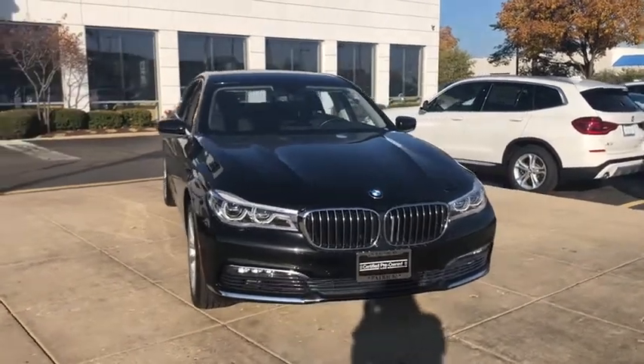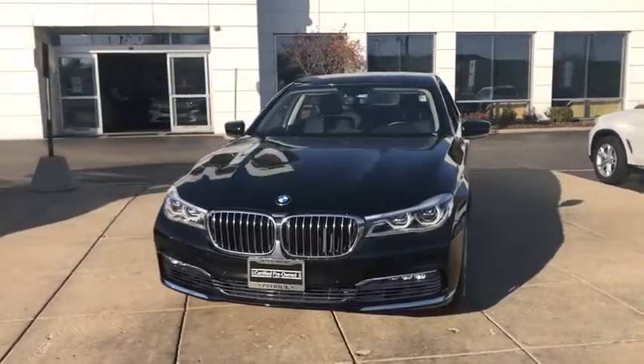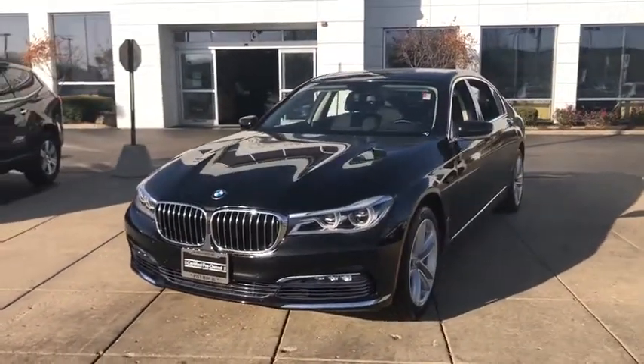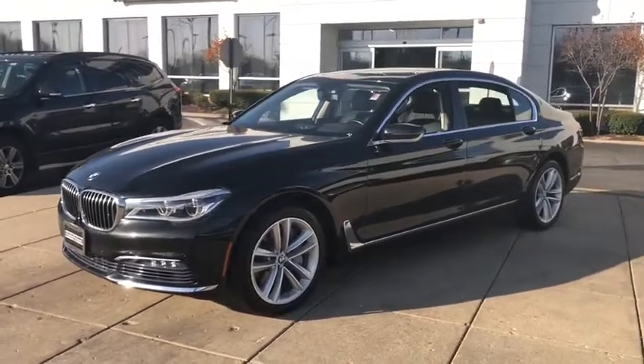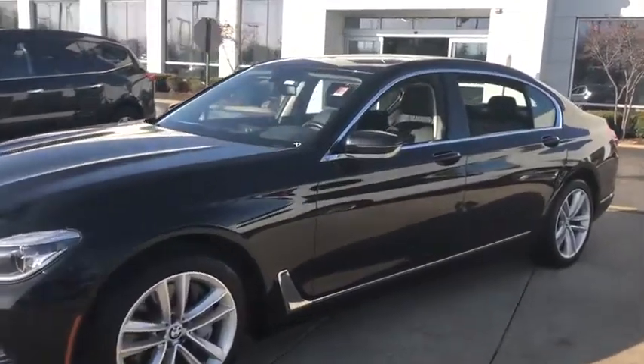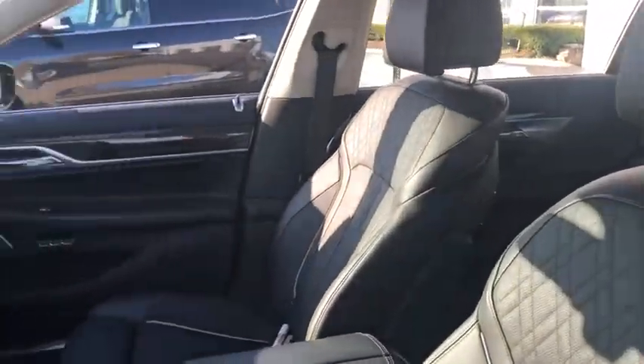Take a ride in the 2017 BMW 7 Series. The BMW 7 Series is the BMW 4Runner. This full-size sedan has always represented the top of luxury and technology. This vehicle has less than 20,000 miles. Here are some of this vehicle's great options.